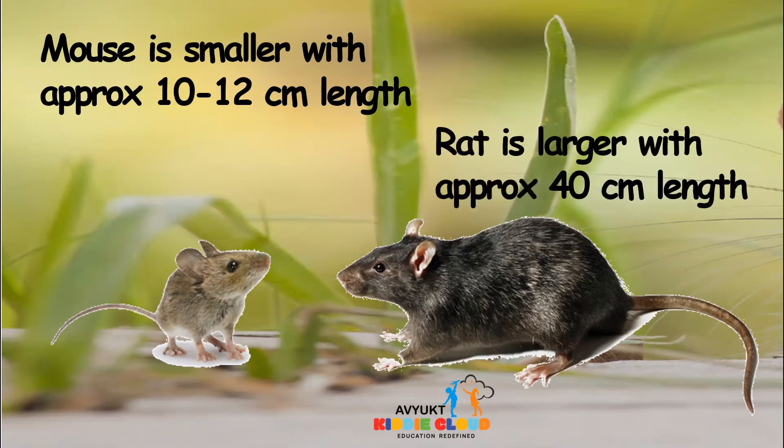The rat is larger. Approximately, the length of the rat is 40 centimeters, which means it is a little larger than the long scale that you have.